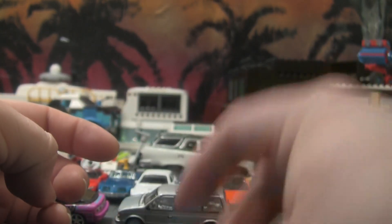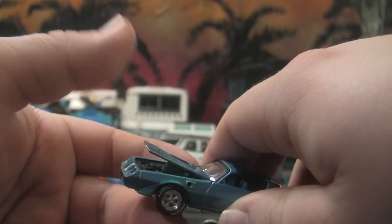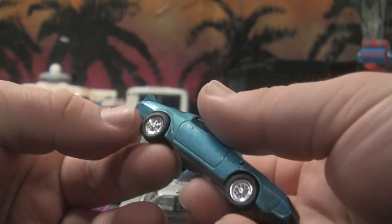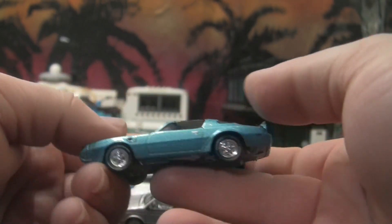Very nice blue paint job. I love the blue bird, I love everything about this. The hood does open — you can kind of see the motor. That right there is just a beautiful image. Nice taillights, spoilers molded in, and it's glued on correctly. Yeah, that's a nice one.